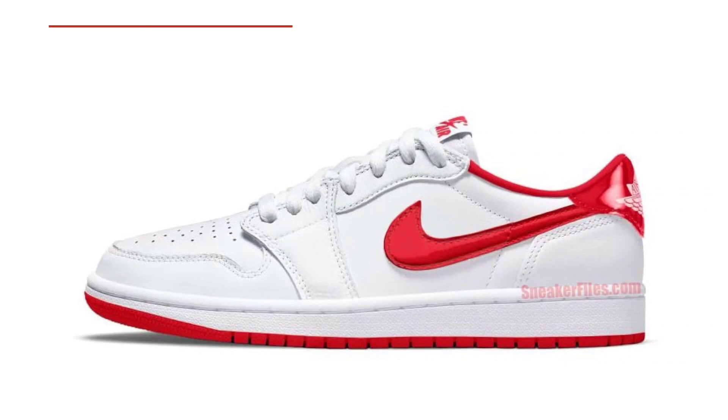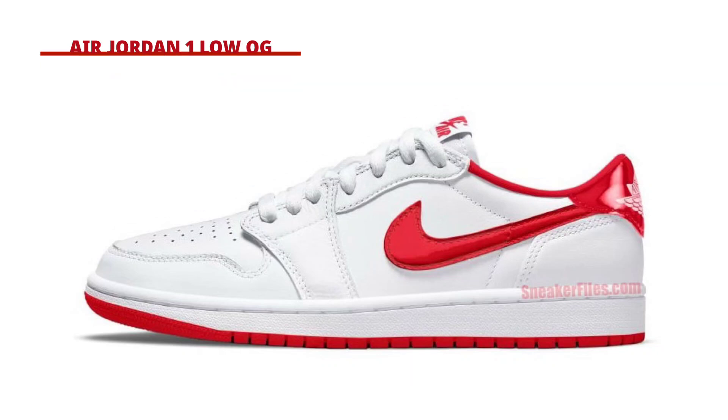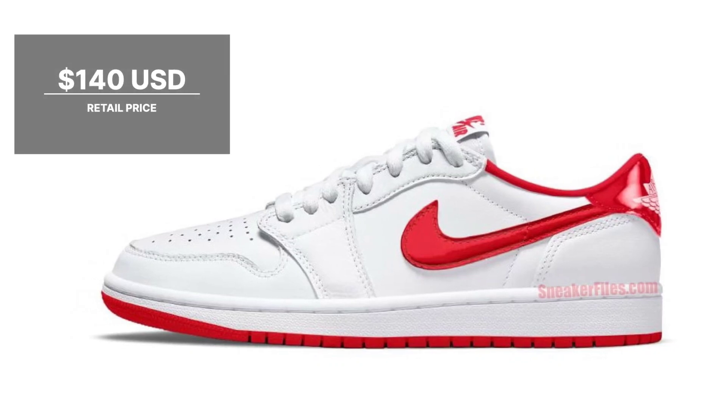Jordan Brand Updates 2023. Wearing a color combination of white and university red, the swooshes and heel tabs on this version of the Air Jordan 1 Low are accentuated in metallic red, which contrasts with the white leather upper. The Nike Air tongue branding, lining, and rubber outsole are all red. The design is finished off by the white wings insignia on the heels and midsole. Look for the Air Jordan 1 Low metallic red to release during holiday 2023 at select retailers and nike.com. The retail price tag is set at $140 USD.